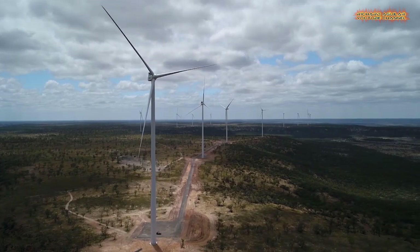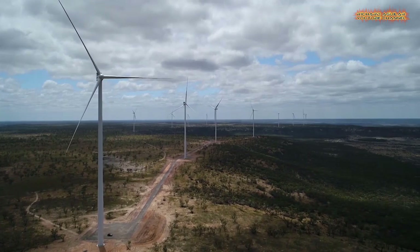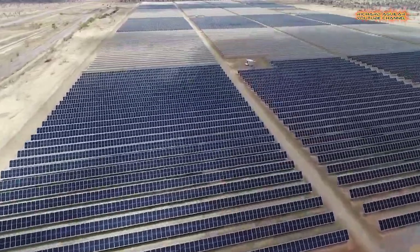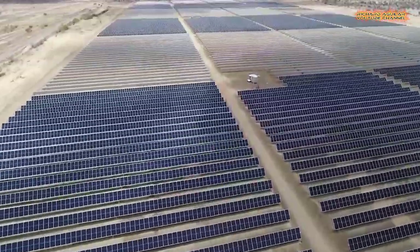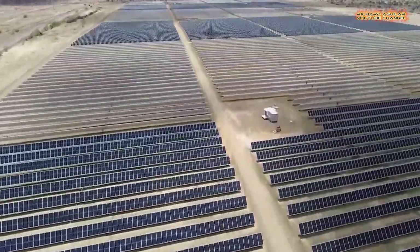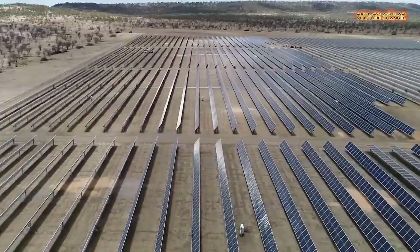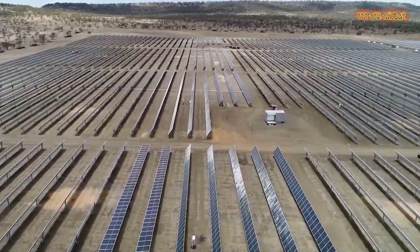Number seven: an aerial view of Yuhinden's Hybrid Renewable Energy Farm in North Queensland. Built by Australian energy company Windlab, it's a mixture of wind and solar with battery storage to feed the collected energy back into the grid at peak times. The system generates enough power for 30,000 homes.